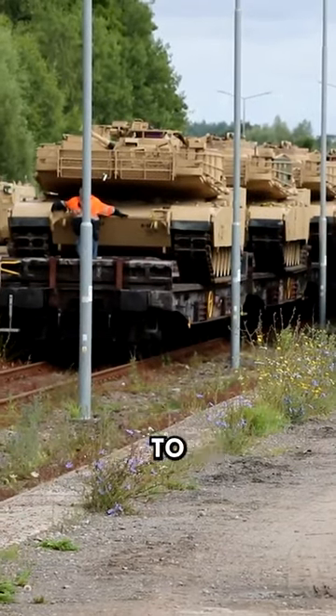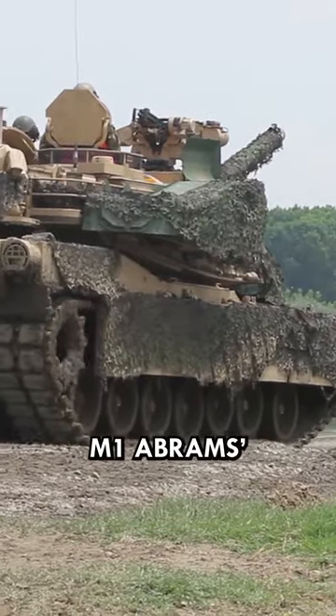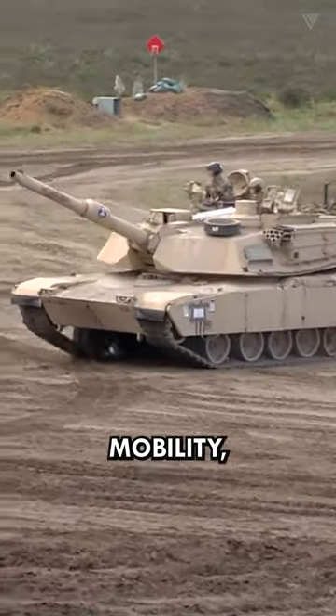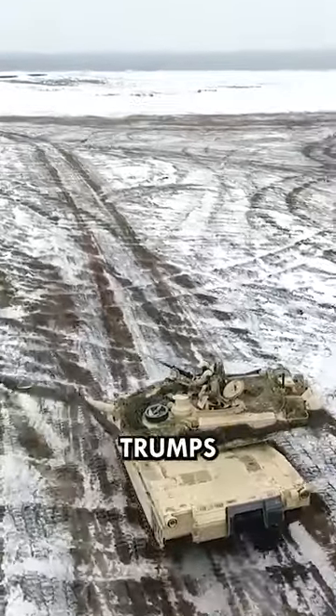These dimensions make it difficult to transport, maneuver, and conceal on the battlefield. The M1 Abrams' high fuel use and weight hinder mobility, making it costly to maintain in modern warfare where agility trumps heavy armor.